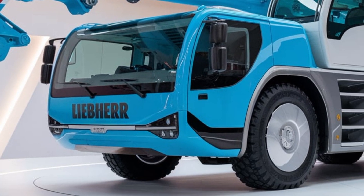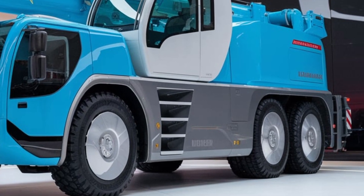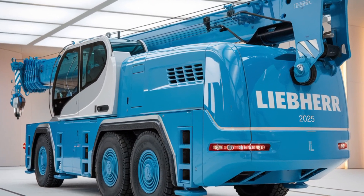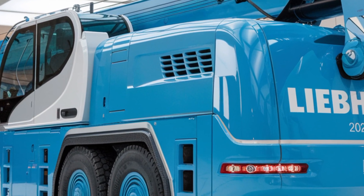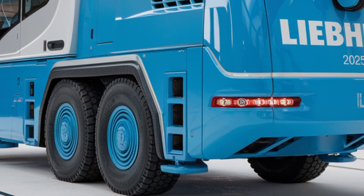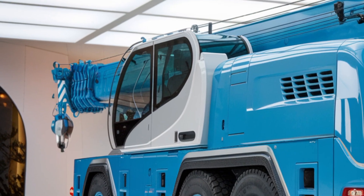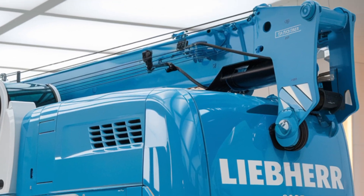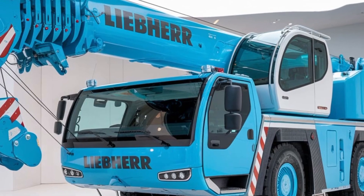The operator experience is another highlight of the 2025 Liebherr Hydraulic Crane. The cab is equipped with state-of-the-art controls, offering ergonomic seating and intuitive interfaces. The user-friendly control system allows the operator to manage the crane with ease, providing better accuracy and quicker response times. The visibility from the cab is exceptional, ensuring that the operator has full control and awareness of their surroundings, which enhances both safety and productivity.